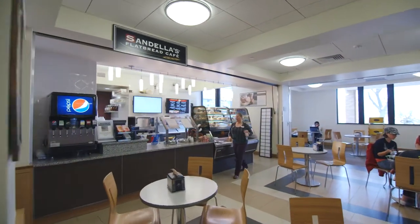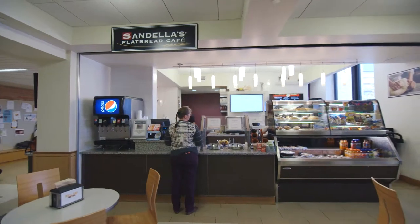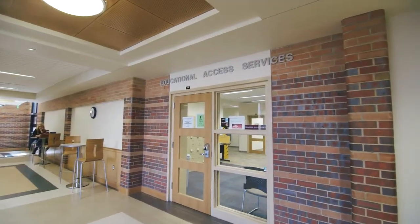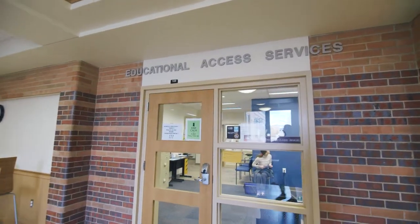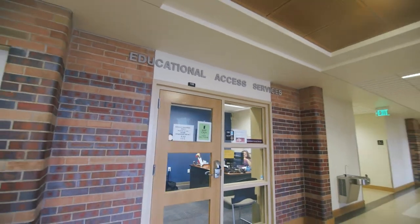Downstairs in the lobby, Sandella's Flatbread Cafe serves great-tasting, health-conscious menu items. Educational Access Services collaborates with CMU community members to provide academic accommodations for students with disabilities.